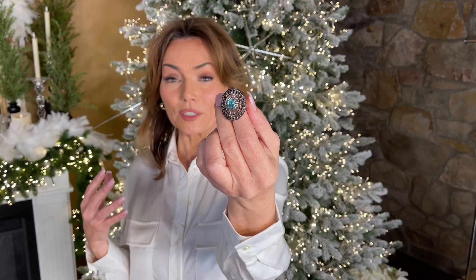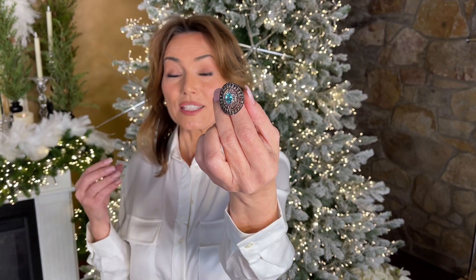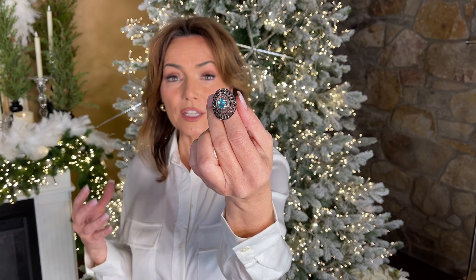That means that the color is going to be a phenomenal color. It's going to be saturated, it's going to be clear, it's going to be a large size — all those things that you want in a really beautiful gemstone.